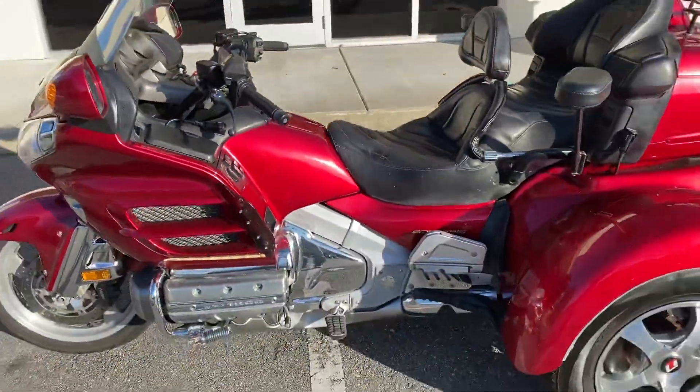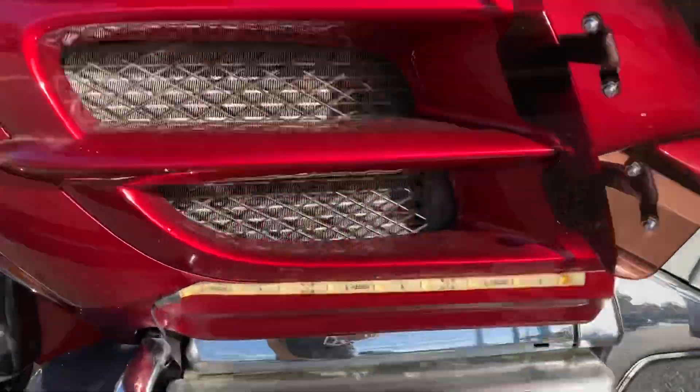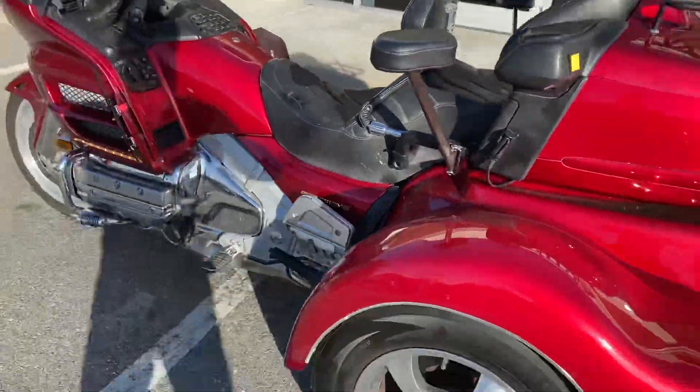It needs nothing — like I said, you can get on this thing and go right now. The lights and the LEDs are on; it's just very sunny out here so it's hard to see them.